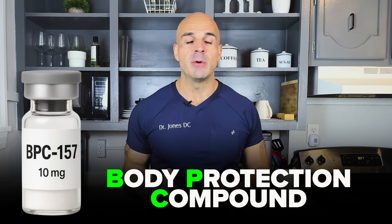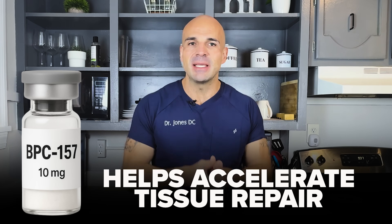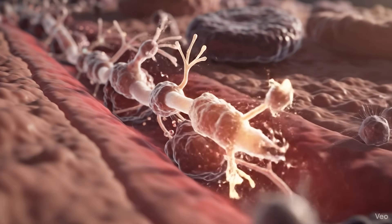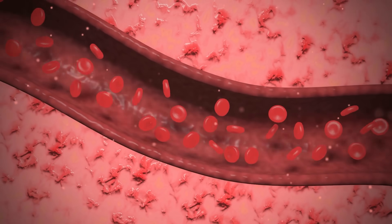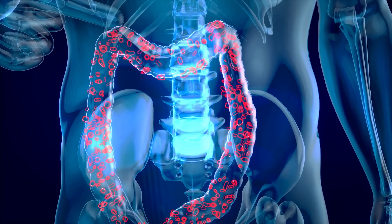These peptides actually work — this isn't placebo, this isn't just hype. When patients use these stacks with proper protocols, we see real measurable results. BPC-157 stands for Body Protection Compound. This peptide accelerates tissue repair and stimulates angiogenesis — the formation of new blood vessels — meaning injured tissues get more blood flow, more nutrients, and faster healing. It also has gut healing properties for leaky gut, ulcers, and inflammatory bowel issues.